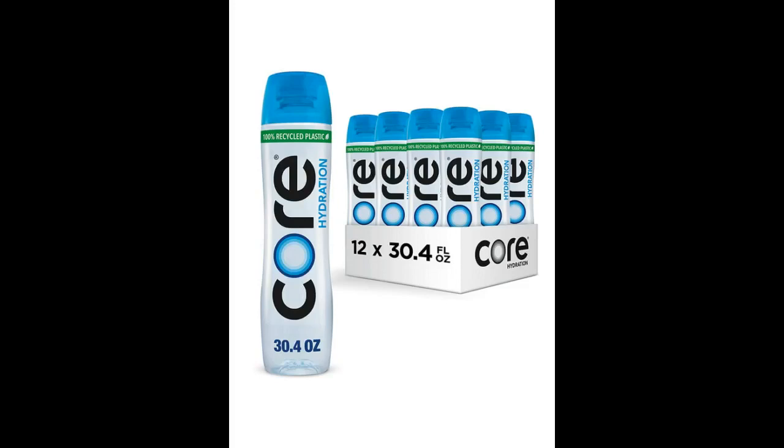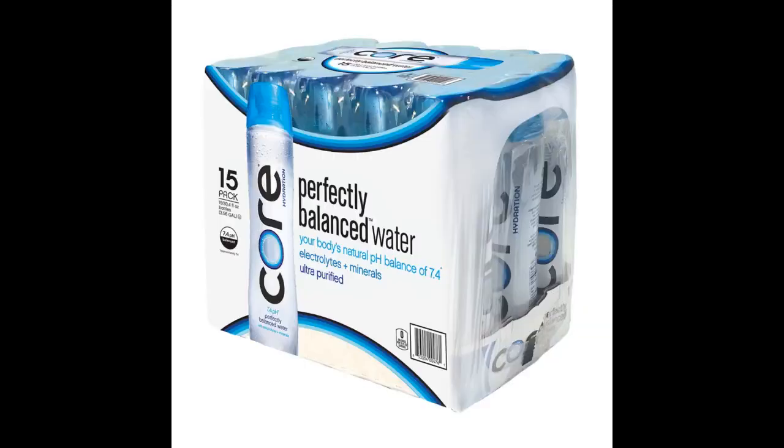I have a filter on my house, but this is great. Though it's a bit more than regular bottled water, if you drink a lot of water and notice a difference in taste, it's worth it. Even my husband drinks it and he's not a big water drinker.